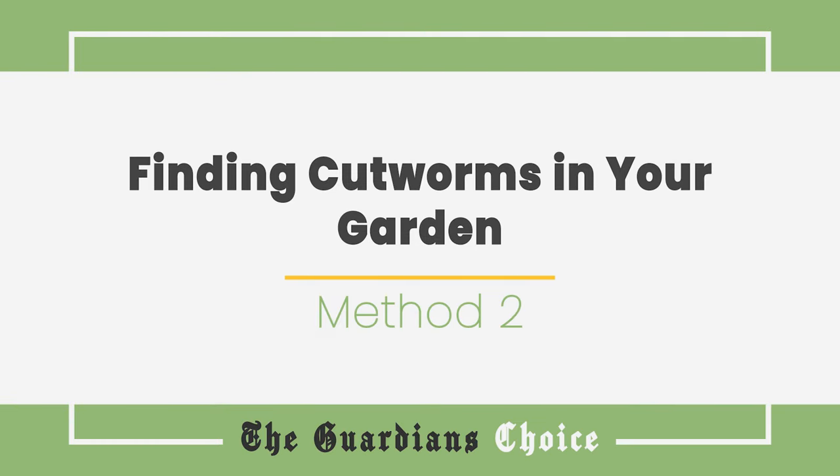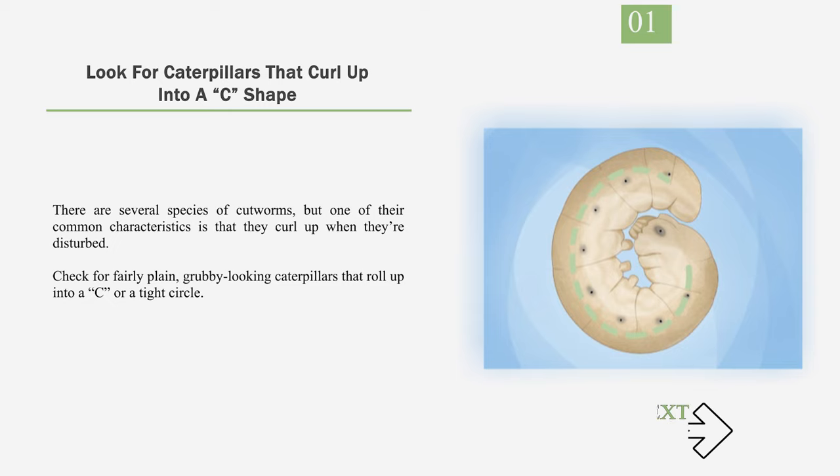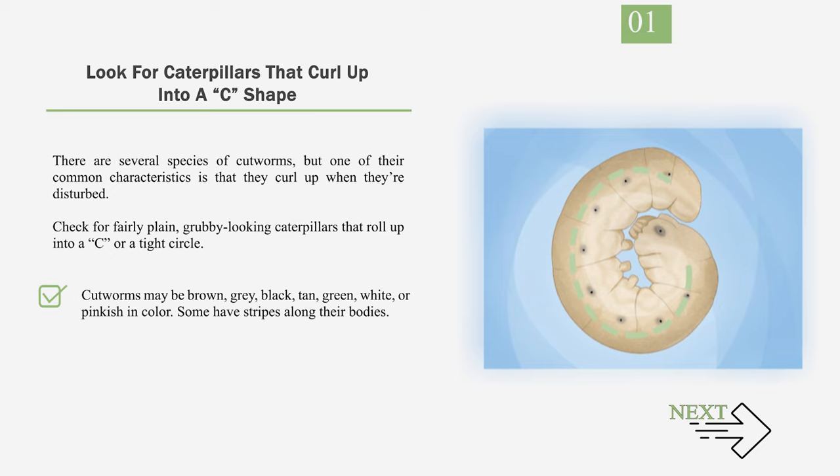Method 2: Finding cutworms in your garden. Number 1: Look for caterpillars that curl up into a C shape. There are several species of cutworms, but one of their common characteristics is that they curl up when disturbed. Check for fairly plain, grubby-looking caterpillars that roll up into a C or a tight circle. Cutworms may be brown, gray, black, tan, green, white, or pinkish in color. Some have stripes along their bodies.